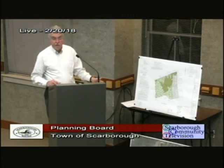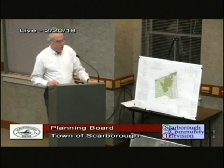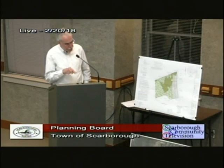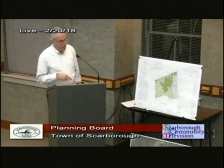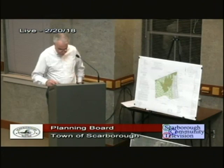That's a DEP requirement if this did require a permit from them. That's what we'd like to do on the backs of those lots to give the homeowner a reference point of no disturbance — don't go any further.